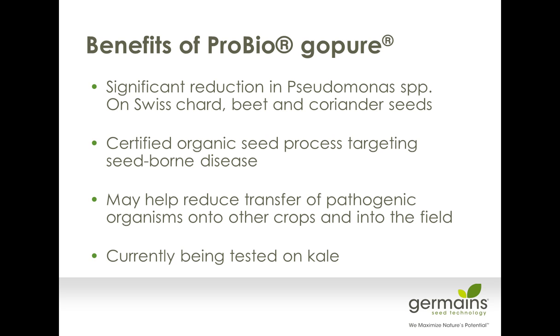The overall benefits of ProBio Go Pure include a significant reduction of Pseudomonas on Swiss chard, red beet, and coriander seeds. It's a totally certified NOP process — all organic and approved by the USDA — and very good at helping to prevent transfer of organisms onto other crops and into the field. The R&D team continues to look at its ability to treat other species; currently we've been working on kale and how we control bacterial leaf spot on kale.